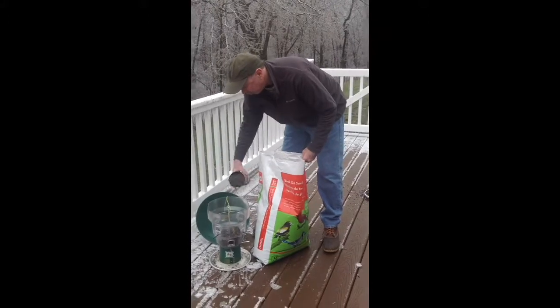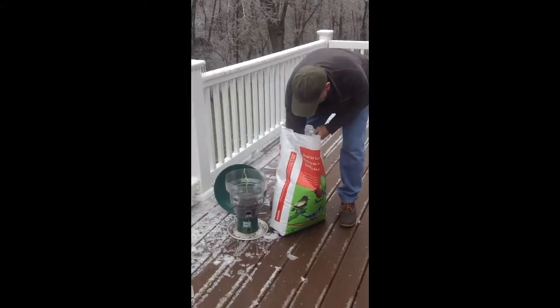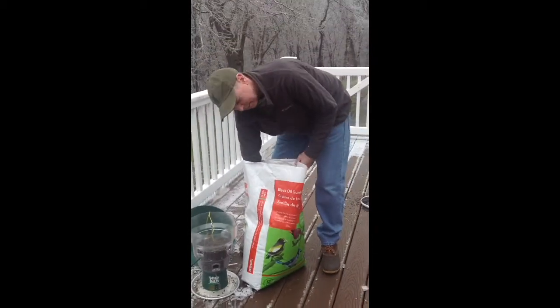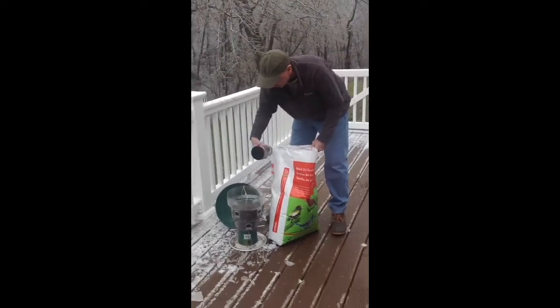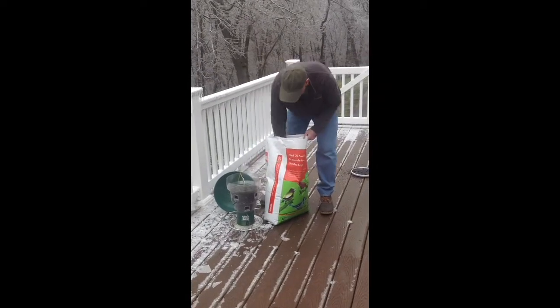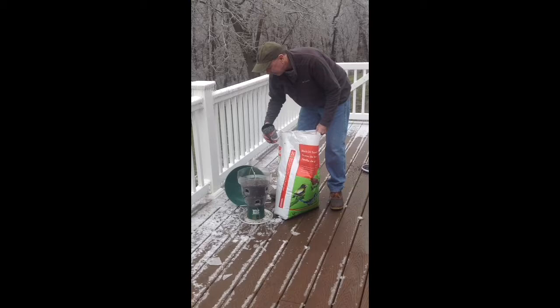These are squirrel-proof bird feeders. The squirrels find them shocking because they get electrocuted when they get on it. As they touch two pieces of metal, they get shocked.